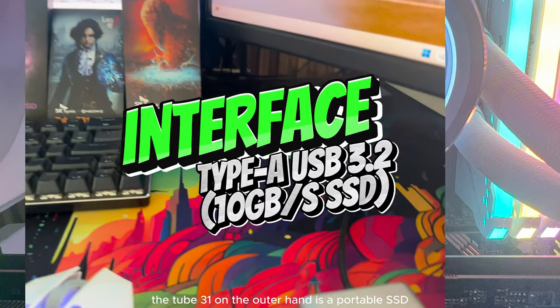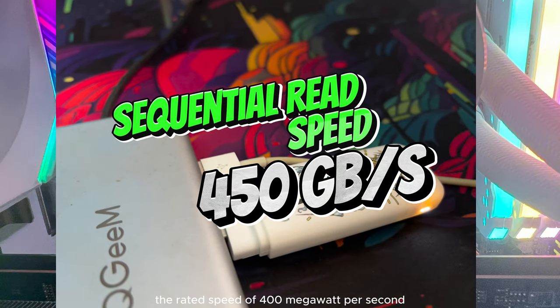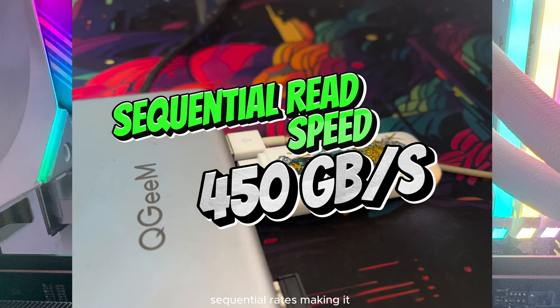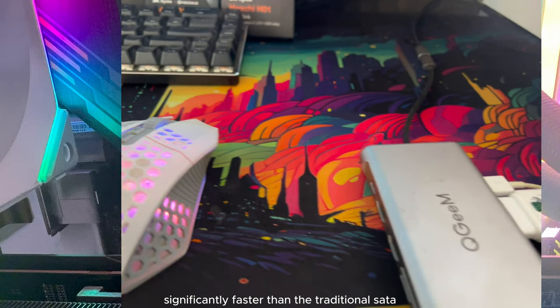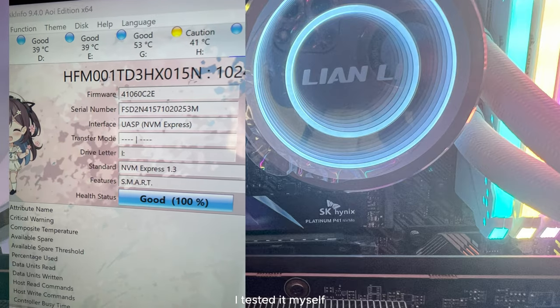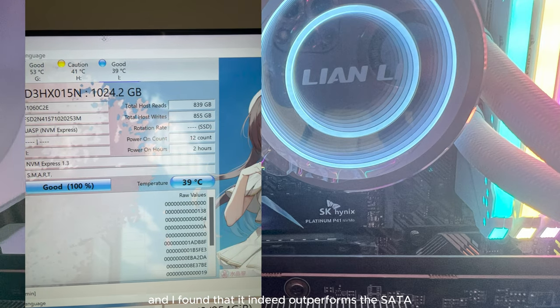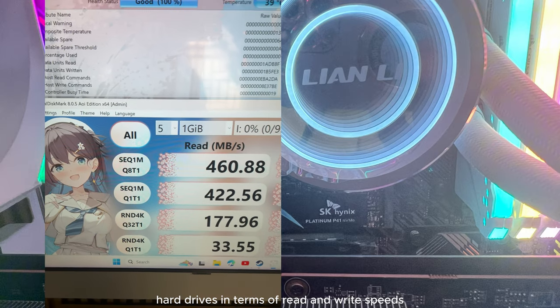The Tube31, on the other hand, is a portable SSD designed for data transfer, with a rated speed of 400 MBps sequential reads — making it significantly faster than the traditional SATA SSDs I have in my setup. I tested it myself and found that it indeed outperforms SATA hard drives in terms of read and write speeds.